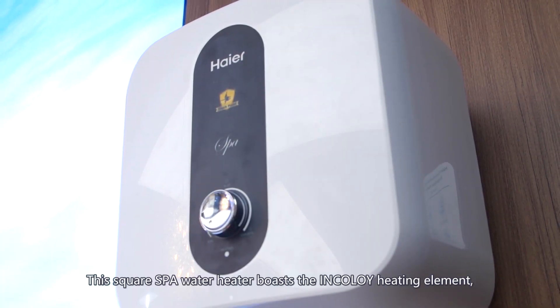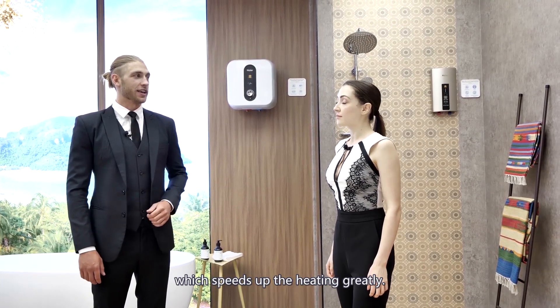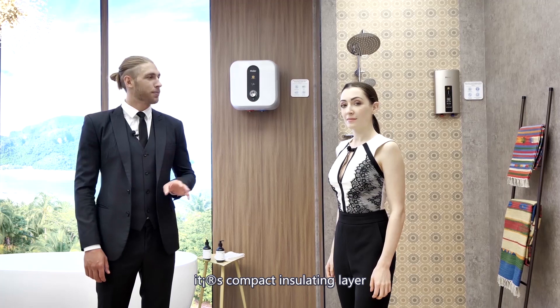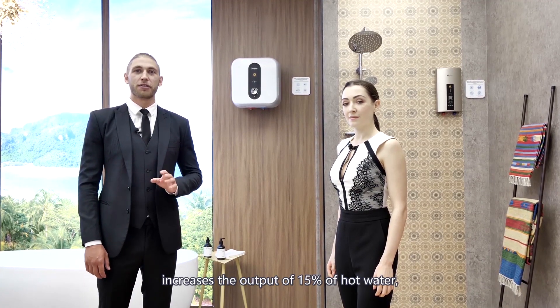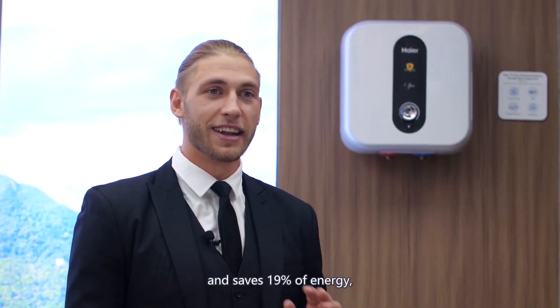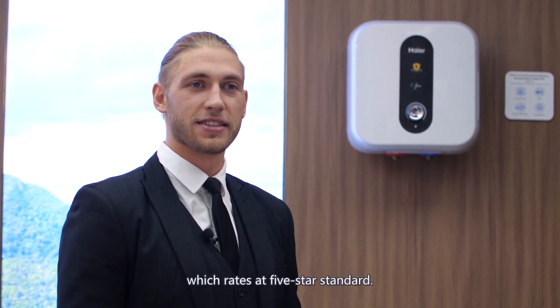This square spot water heater boasts the incolite heating element which speeds up the heating greatly. At the same time, its compact incolite layer increases the output of 15% of hot water and saves 19% of energy, which rates at 5 stars standard.